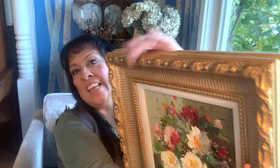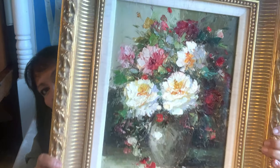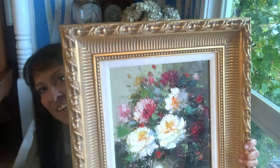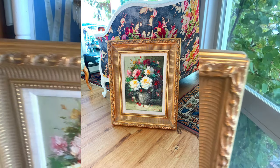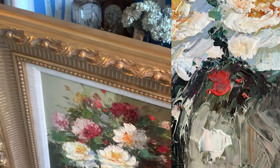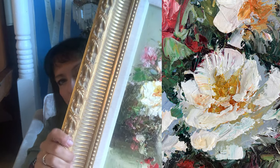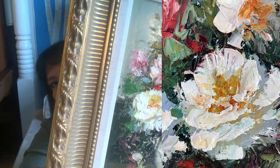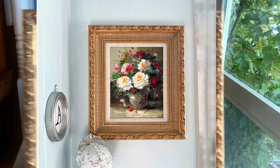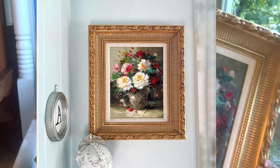The last item I picked up at the only sale I went to on Friday is this beautiful floral painting. It is not old — I can tell that, and it even says, I think, 1980. But the frame is really pretty and the painting is actually really well done, really beautiful. On this one, I will probably put it online.